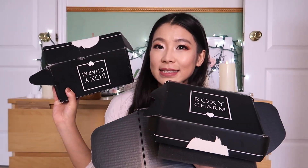Our goal is to get 1000 subscribers. So in today's video, we're going to get ready together to create this look using everything I got from Foxy Charm in the past three months. I got one Foxy Charm, one Foxy Charm, and one Foxy Lux.